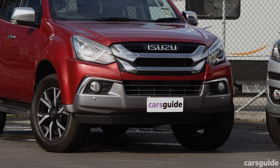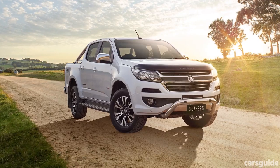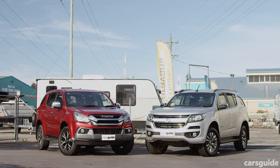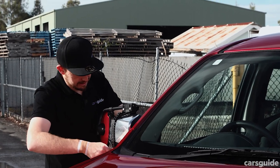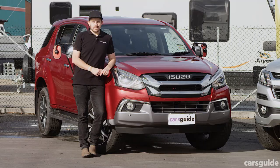Both the Isuzu MUX and Holden Trailblazer have three-ton braked towing capacity, which is not as much as the utes they're based on, but these things are more comfortable. Both models have integrated RedArc electric brake controllers fitted, and we've got our trusty trailer mirrors set up so we can see everything going on behind us.